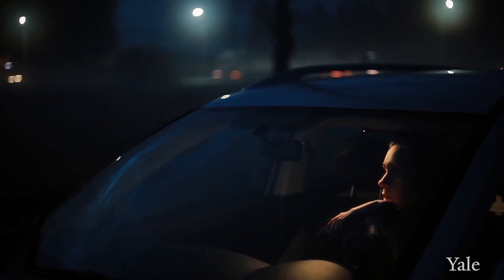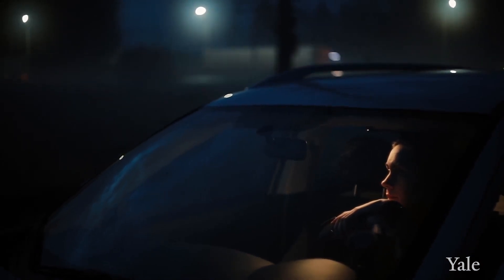A cataract can cause blurry vision or glare, especially at night. Most patients complain of difficulty driving at night or severe decline in their vision with oncoming car headlights.